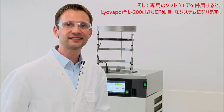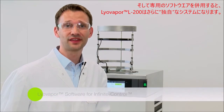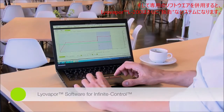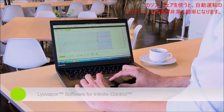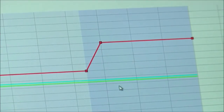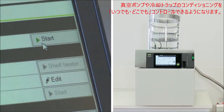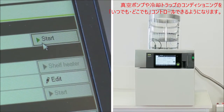But what makes the Lyovapor L200 truly unique is the combination with the Lyovapor software. With the software, it's very easy to program automatic freeze drying cycles, to transfer the cycles to the instrument, and to start conditioning of the instrument from your office or when having another cup of coffee in the morning.